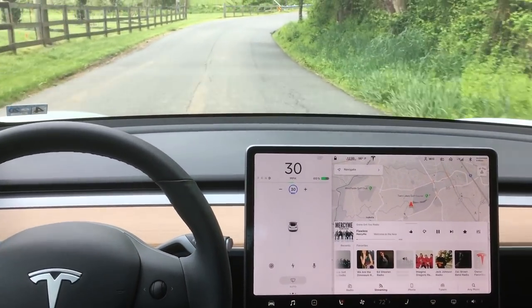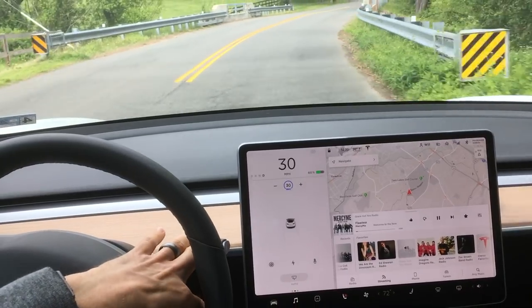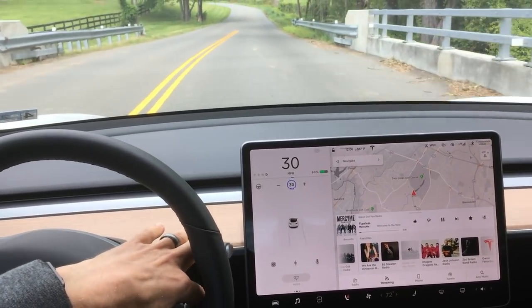Hey YouTube, back again with a quick video. As you can see, there's no lane lines on the road here, but as you go around this curve over the bridge, I'm going to engage Autopilot.